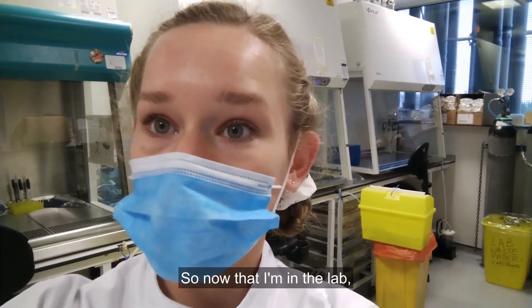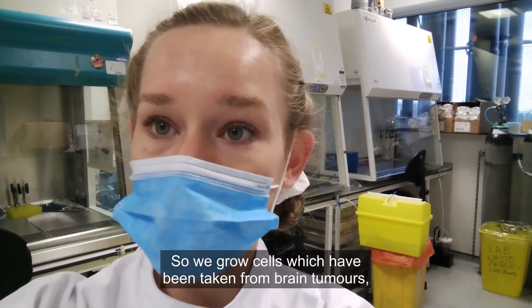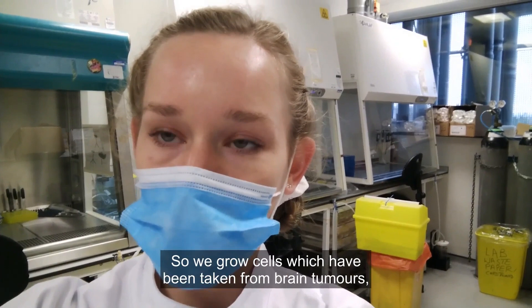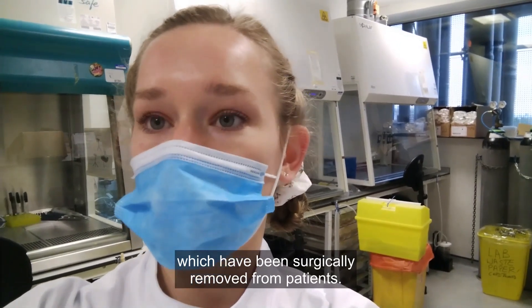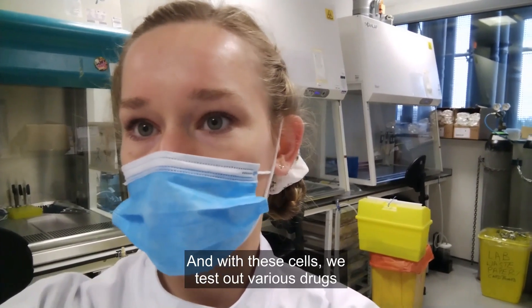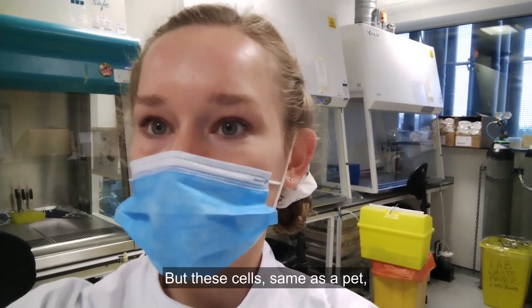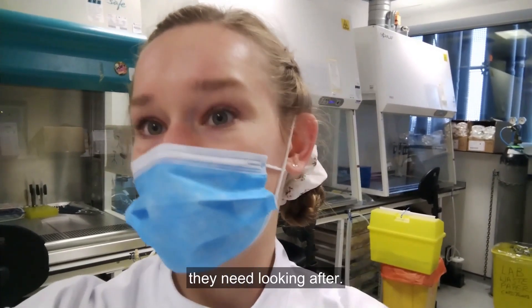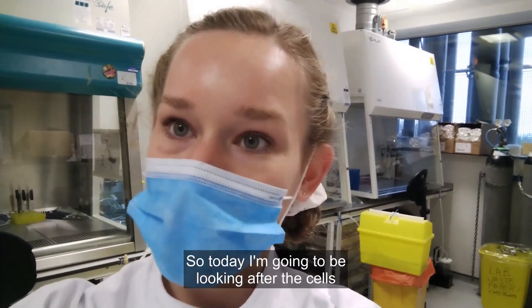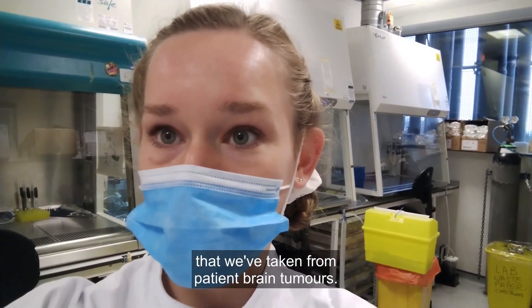So now that I'm in the lab, I'm going to do some tissue culture work. We grow cells which have been taken from brain tumours that have been surgically removed from patients. And with these cells, we test out various drugs that we've identified in our research. But these cells, same as a pet, they need feeding, they need watering, they need looking after. So today I'm going to be looking after the cells that we've taken from patient brain tumours.